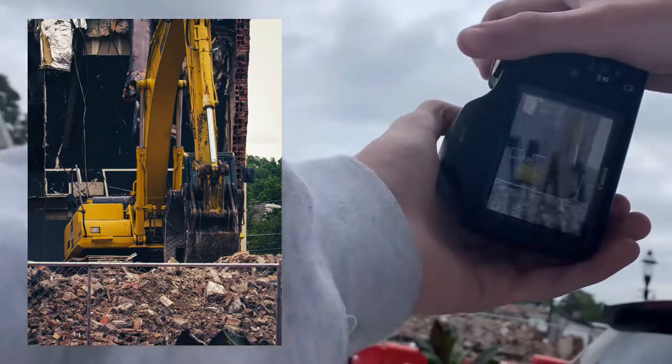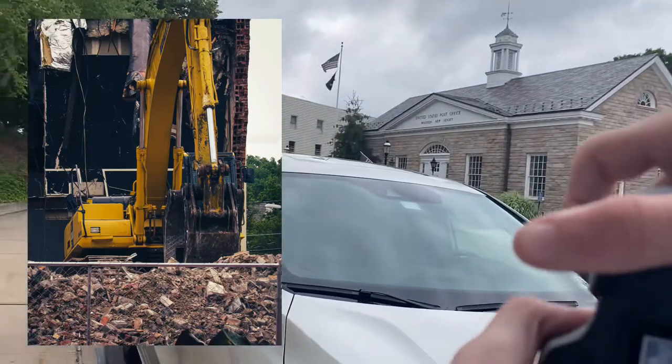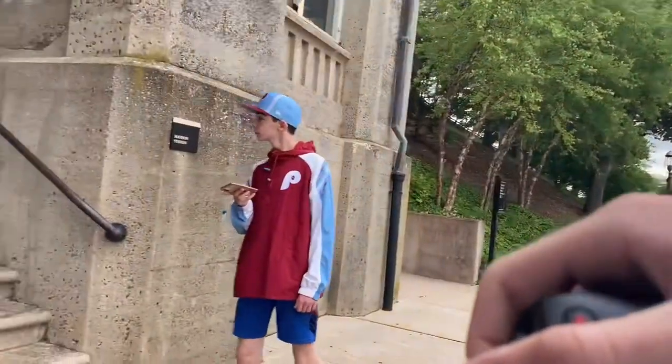Oh yeah, can you get a thumbnail? Oh that, yes — that would be kind of funny. Yeah okay, I'm gonna run over there.